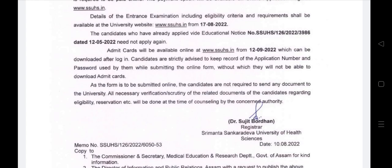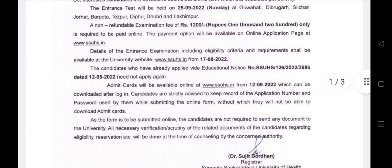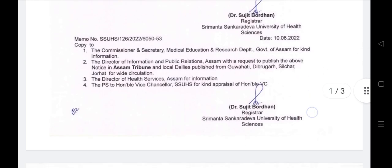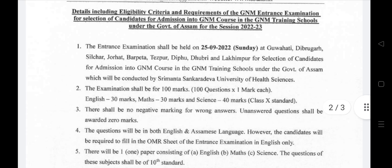You can apply in 2 steps. Important details are available. You will need your application number and password. Without these, you will not be able to download it.